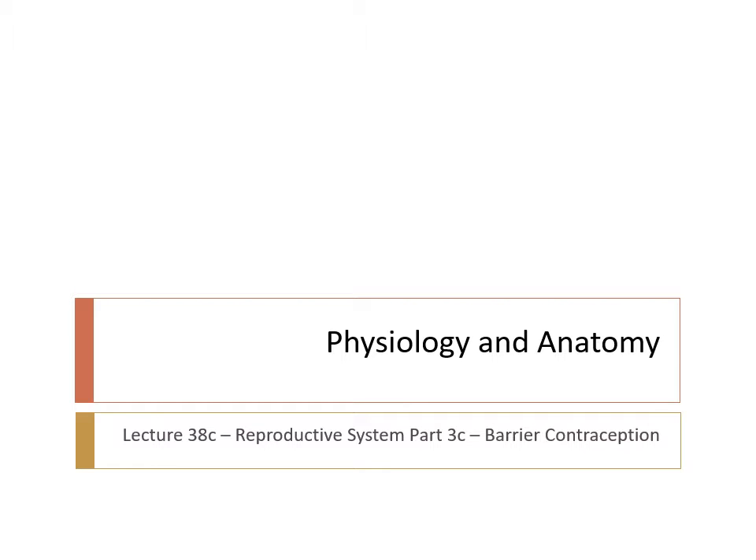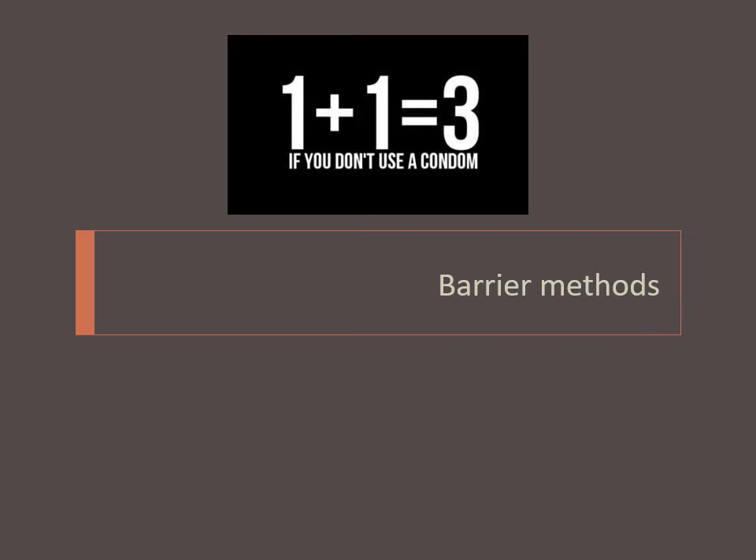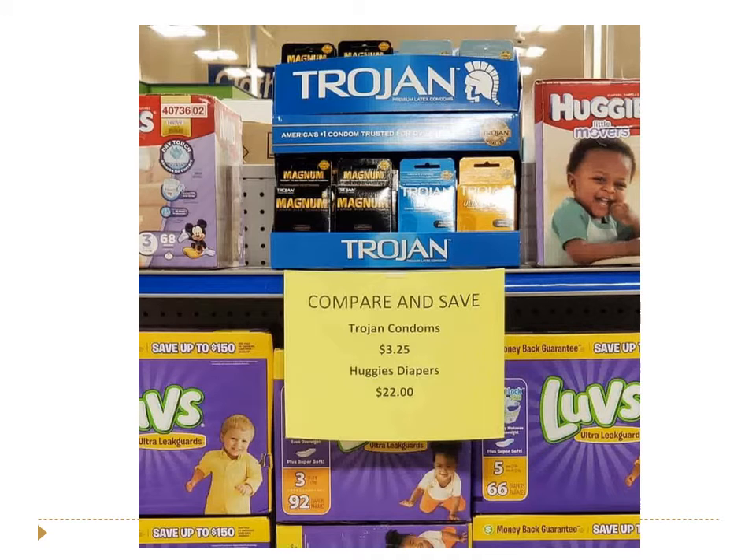Hi everyone, Dr. Hall here. We're going to finish out our unit on the reproductive system by talking about the final part of the third lecture. We're going to focus on barrier methods of contraception — placing a physical barrier between the sperm and the oocyte. As a fun comparison: Trojan condoms $3.25, Huggies diapers $22. It is amazing how expensive diapers are.